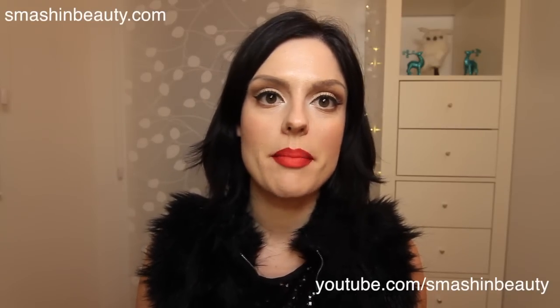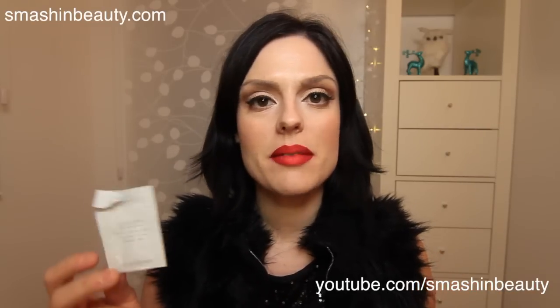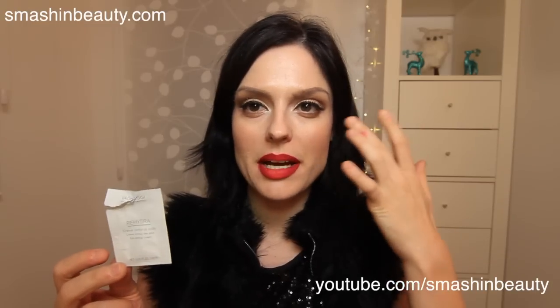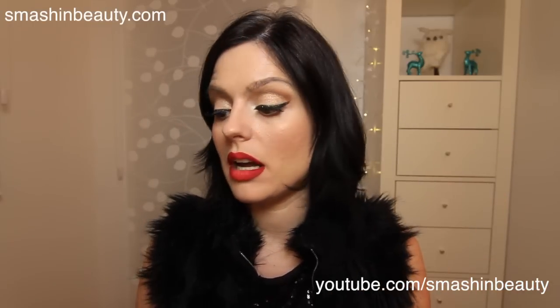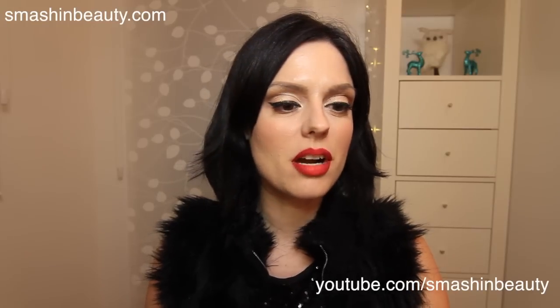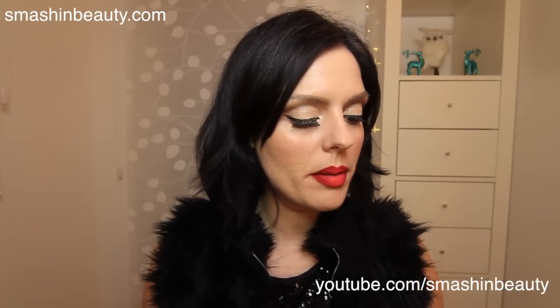Don't forget to open my info box below the video — there will be a link to my blog post with all the details on the products I'm mentioning. As time passes, the skin underneath my eyes has become very dehydrated, so I'm starting to prefer my Dermalogica one or the one from the Italian brand. Both are excellent.